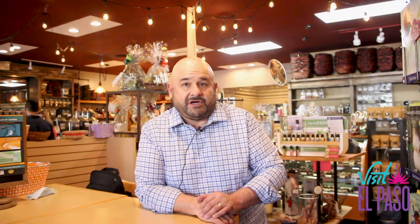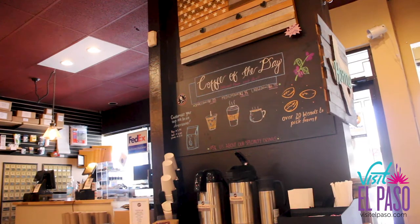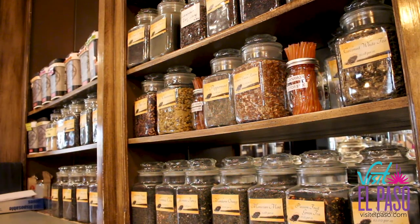We offer over 35 different coffee blends, from regular coffee to flavored coffee, and we have over 20 different teas that we also sell at some of the best prices here in El Paso.